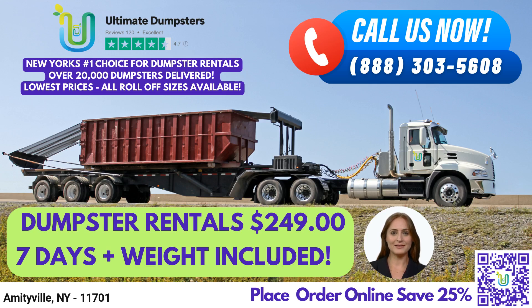To place an order with Ultimate Dumpsters, customers can either call us directly or use the QR code in this video to place an order online. Our current platform is offering 25% off dumpster rental orders by placing an order online. Don't hesitate to contact us today to learn more about our services and to schedule your dumpster rental with Ultimate Dumpsters.